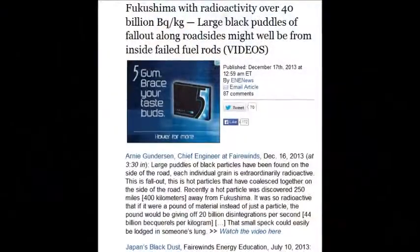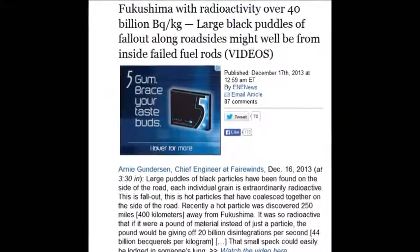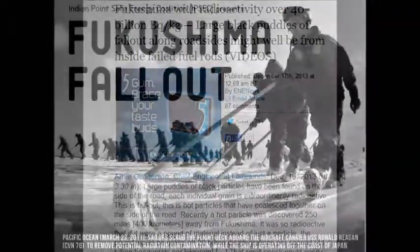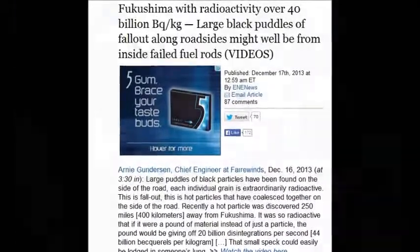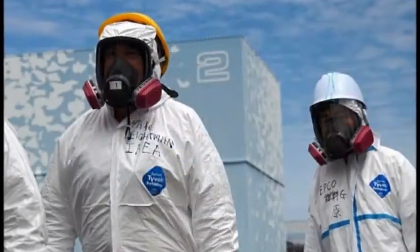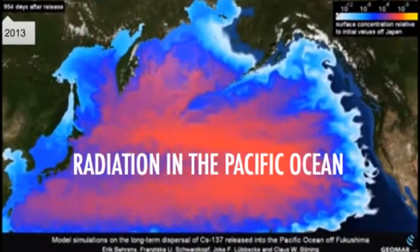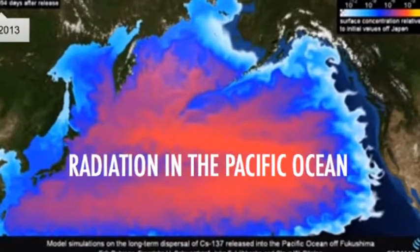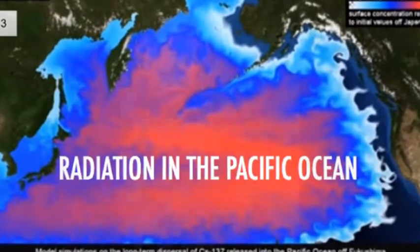Fukushima material with radioactivity over 40 billion becquerels per kilogram was found 400 kilometers away in Tokyo. That means all the way from Tokyo back to Fukushima prefecture is blanketed with these massive, unbelievable hot particles. The whole country — and indeed the entire planet — is polluted.